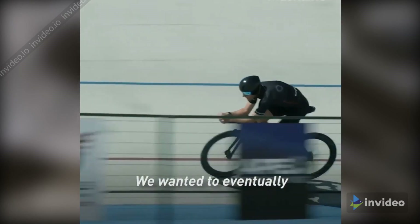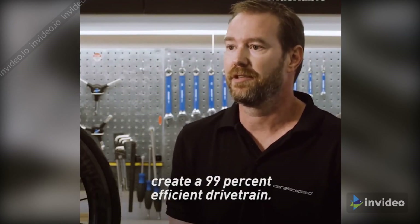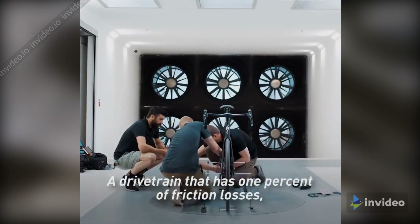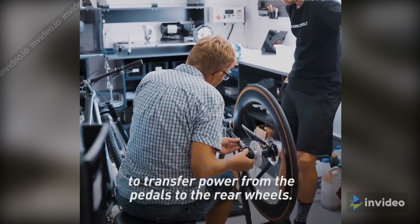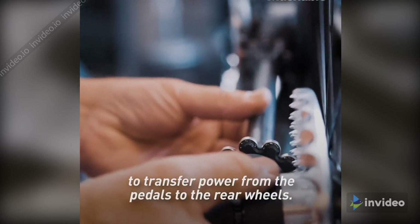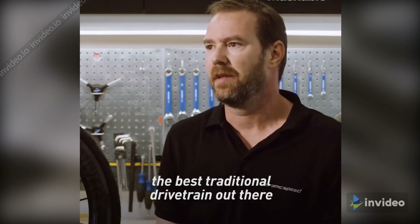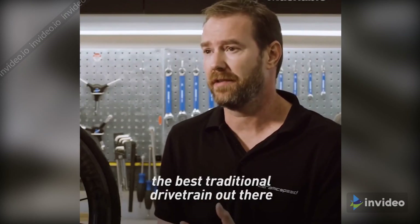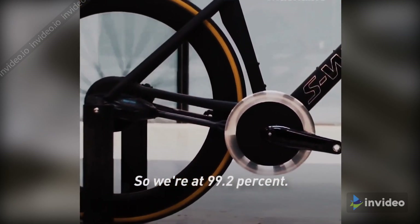We wanted to eventually create a 99% efficient drivetrain — a drivetrain that has 1% of frictional losses, which only consumes 1% of the rider's energy to transfer power from the pedals to the rear wheel. Over the last 10 years, the best traditional drivetrain out there is pushing 97%. We're at 99.2%.